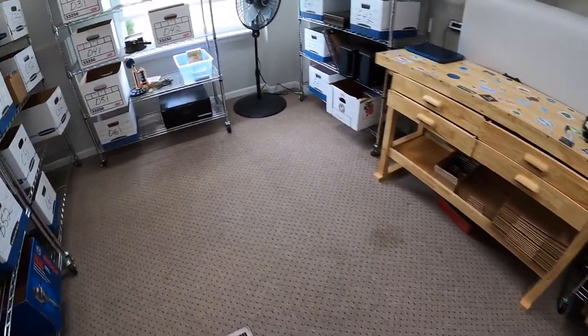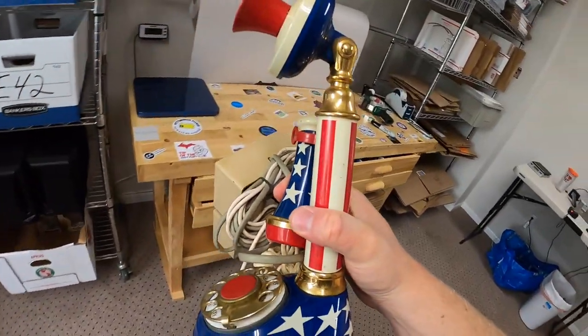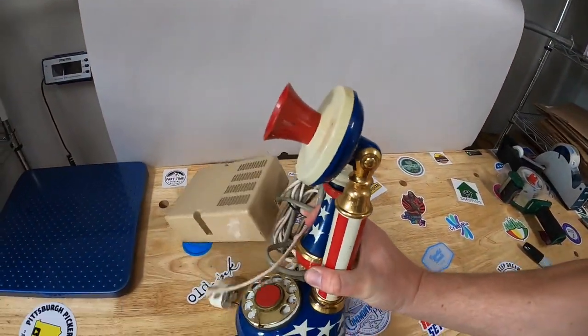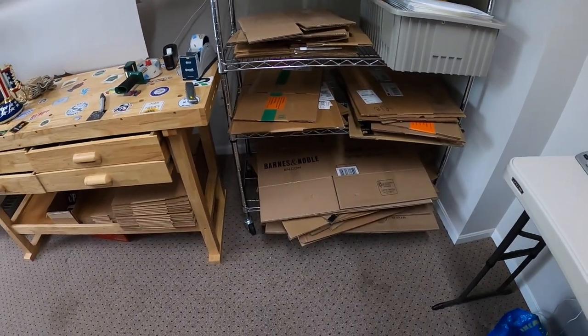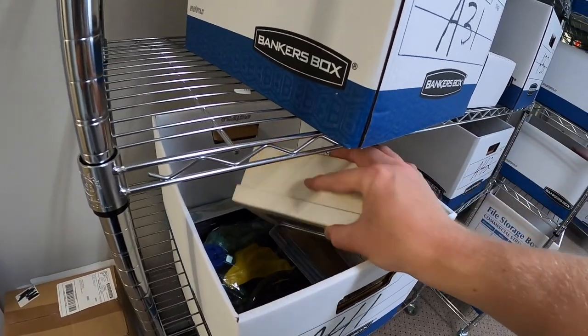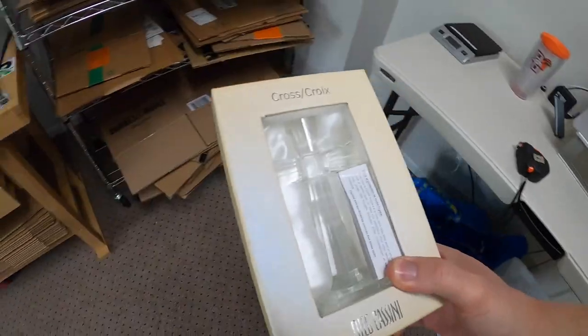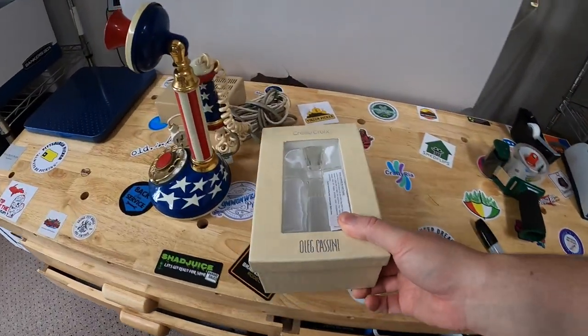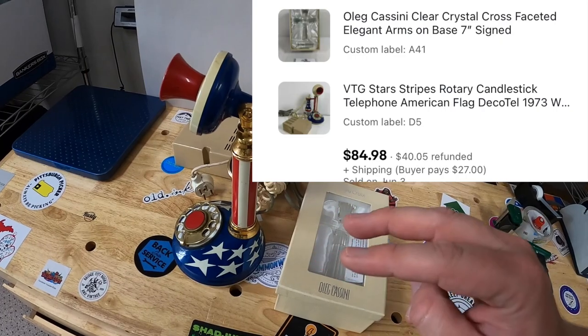The next order has two things. First is this candlestick phone right here on D5 — this thing is awesome. I got this a few weeks ago as part of a bulk buy, so I maybe got $10 to $15 into it. The second thing that buyer got is an Oleg Cassini Crystal Cross from A41. Both items are going to a viewer named Steven who messaged me about doing a combo deal, and the pair sold for $75 plus shipping. Steven's also bought from me in the past — Steven, thank you so much for all the support.